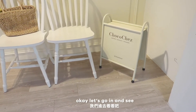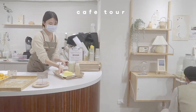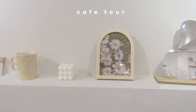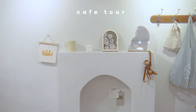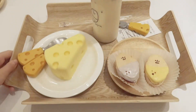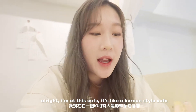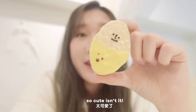The sun is so cute, okay let's go and see you. I'm at this cafe, it's a Korean cafe, and look what they have! So cute, isn't it?